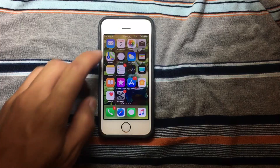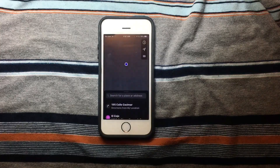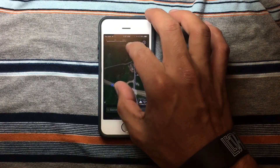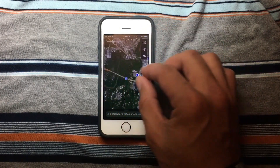We're going to open Maps. It takes a little bit of time but eventually it's going to load. We're going to scroll down to see — it is lagging a little bit, but it is not that bad.